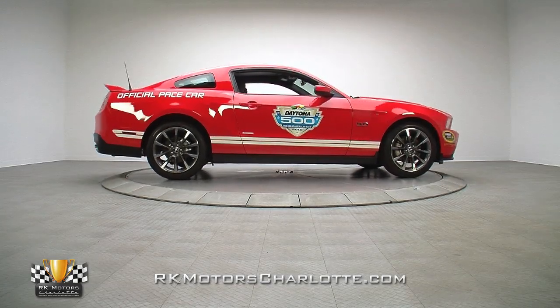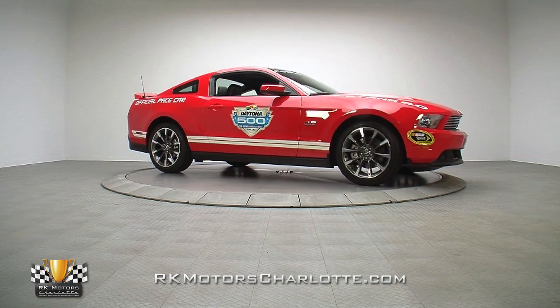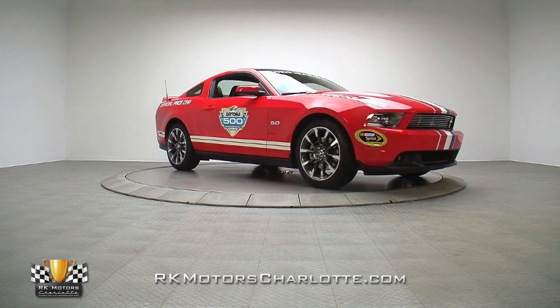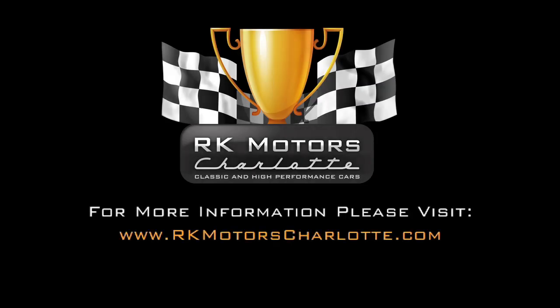There's no question this Mustang mixes instant collectability with some seriously threatening performance hardware. For more information on this collectible late-model Mustang and many others, call, click, or visit RKMotorsCharlotte.com.